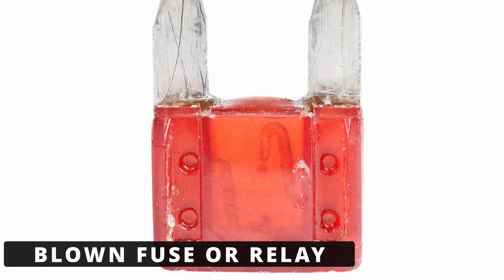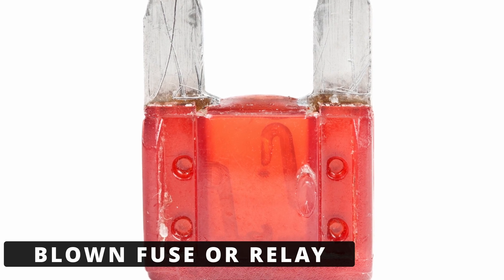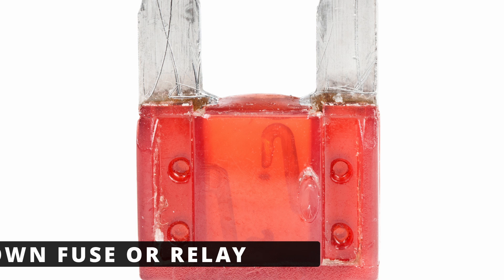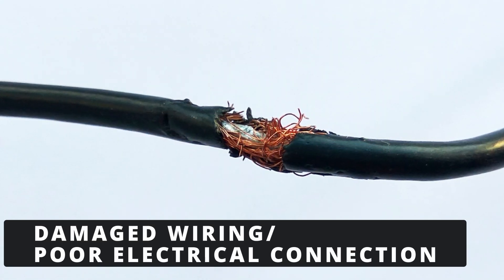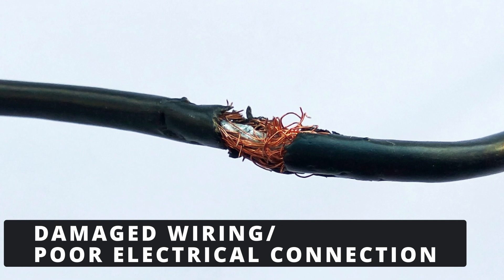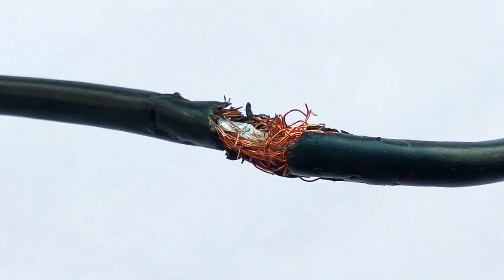The second cause could be a blown fuse or relay that supplies power to the ignition coil circuit — always check related fuses before replacing parts. The third cause is damaged wiring or a poor electrical connection to the ignition coil. Look for broken wires, corrosion, or loose connectors in the harness leading to coil D.